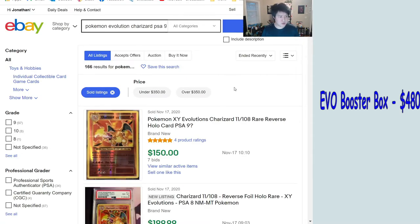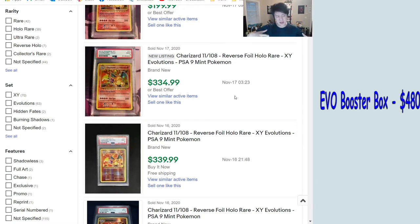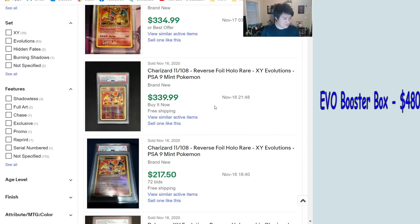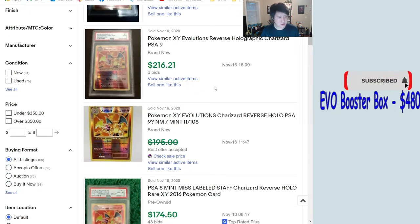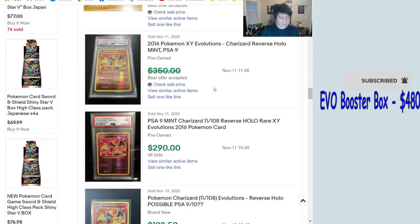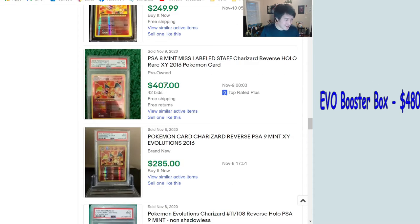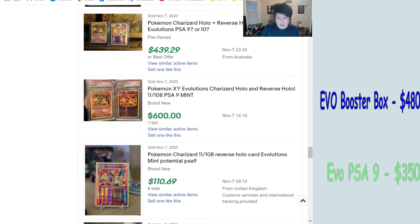Looking at prices for the Evolutions Charizard PSA 9 — we won't track the 10 since anything is possible — it feels like a race to the bottom. The PSA 9 was around $500-plus for a while and has been going down since. We're seeing $330, $340 for the regular, and as low as $217 auction for the reverse. Things are bouncing around, but we'll put the PSA 9 at about $350 and the reverse at $250.